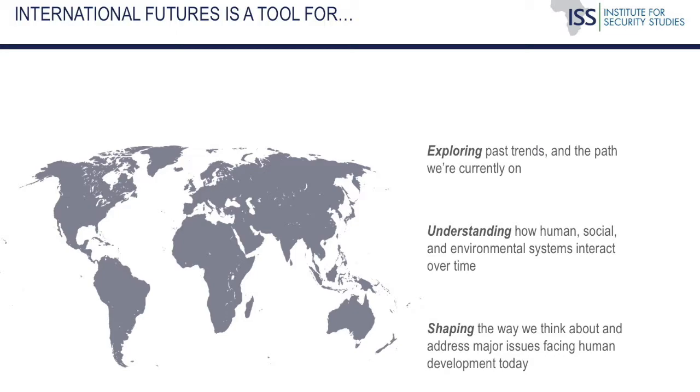IFs is a tool for three primary avenues of analysis. It's a massive database — it has over 4,000 variables for 186 countries going back to 1960, where data are available. So it allows us to explore historical trends and get a better sense of how a country or a region got to where it is today. It's also an integrated assessment model, combining data across key development systems of demographics, agriculture, the environment, energy, education, health, governance, and now water, which is part of the environmental sub-module.